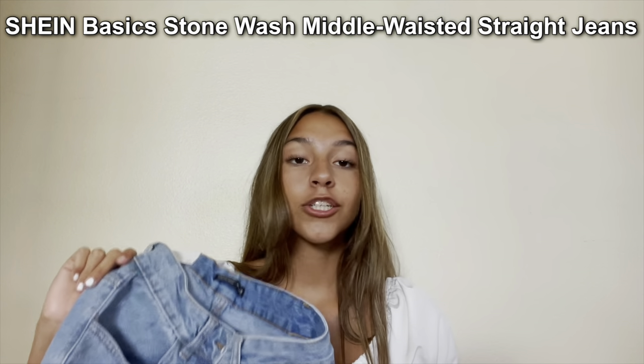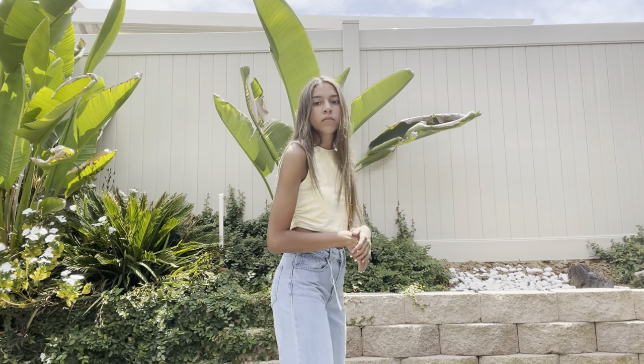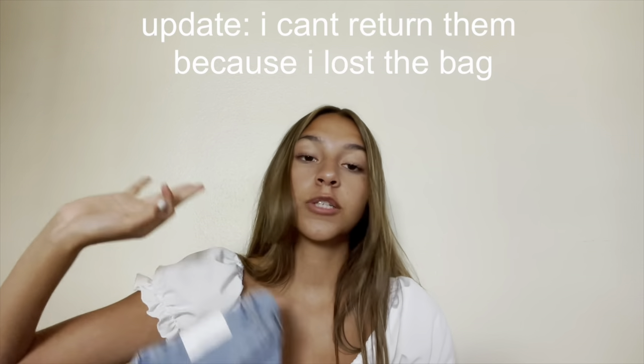The first thing I got was jeans — they don't seem summery, but I love a good pair of jeans for going out at night or a chilly summer day. These are called Shein Basics Stonewashed Middle-Waisted Straight Jeans. They're similar to a color I already wear a lot, and they're kind of big on me. I'm not the biggest fan of the straight cut, so I'm going to return these and get a smaller size.